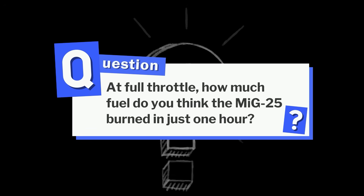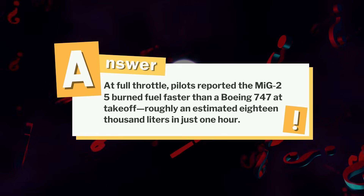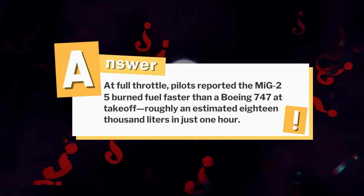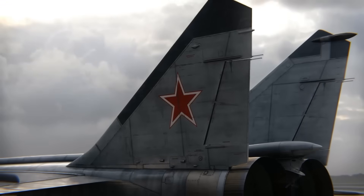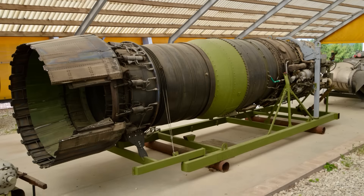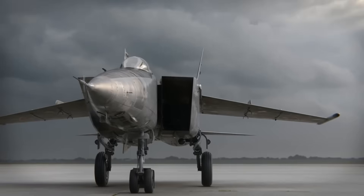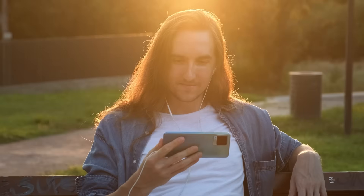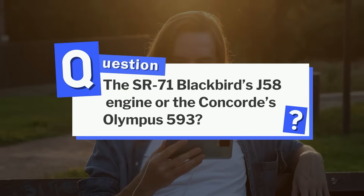Remember the question? At full throttle, how much fuel did the MiG-25 burn in just one hour? The answer: pilots reported the MiG-25 burned fuel faster than a Boeing 747 at takeoff — roughly an estimated 18,000 liters in just one hour, enough to drain its tanks in under 45 minutes. It was inefficient and rough, but it worked. The Tumansky R-15 was never meant to be elegant — it was built for one purpose: to give the Soviet Union an interceptor that could outrun anything in the sky. And it succeeded, forcing the West to rethink high-speed aircraft. Which would you rather see next — the SR-71 Blackbird's J-58 engine or the Concorde's Olympus 593? Tell us in the comments and don't forget to subscribe!